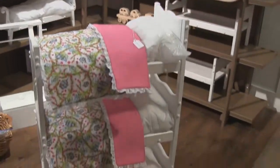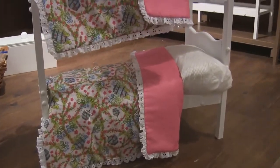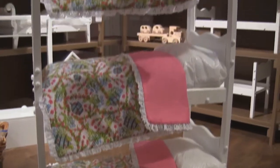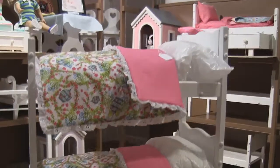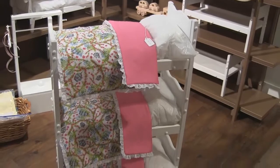Our wooden three-high doll bunk bed is perfect for any little girl's room. When the doll bed is no longer being used, it can then be used as a bookshelf on which to keep her most treasured possessions. Accessories for this bed are sold separately.